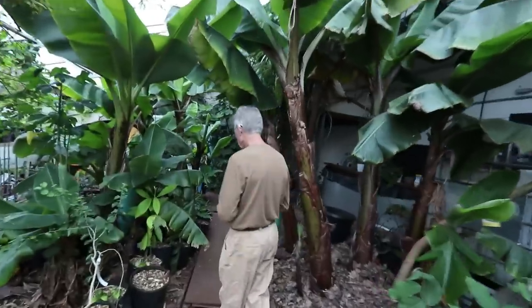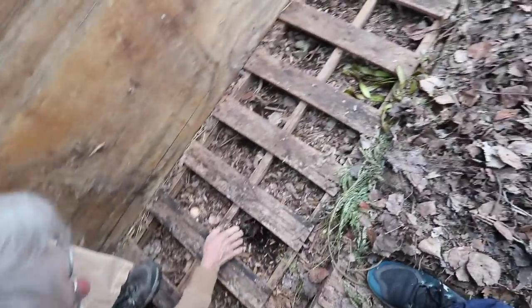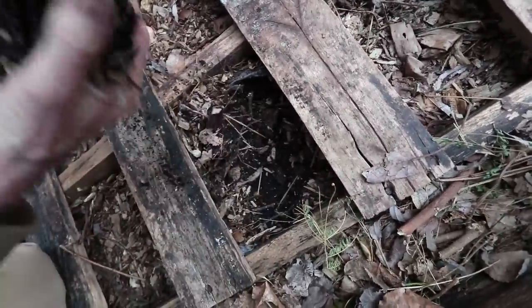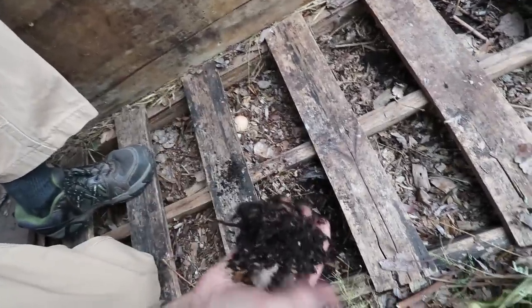Can we peek under here and see the worms? We have these pallets here, and underneath you can see this is fairly well digested. That's basically another couple of weeks and that'll be all worm castings.